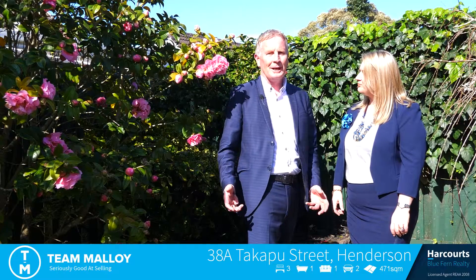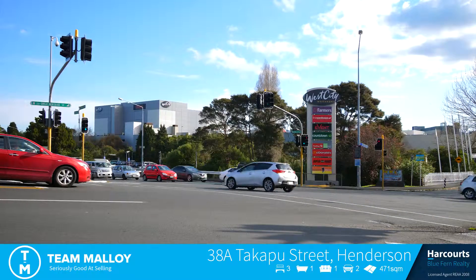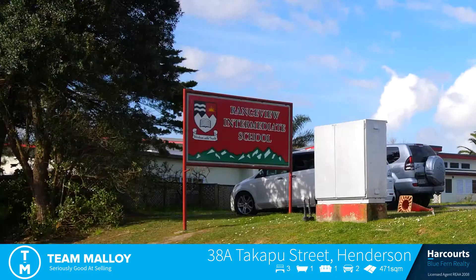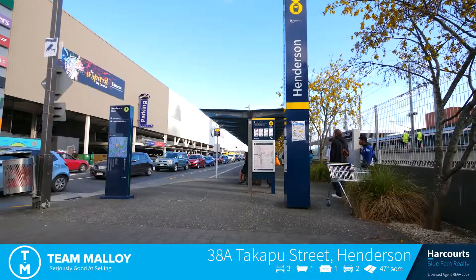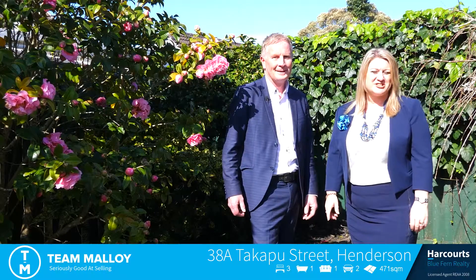They talk about buying property, they talk about location — what about this location? Well I think this is the closest street to Henderson Central. We've got walking distance to the primary, intermediate, and high schools, the mall, the train station, so you're completely set here for you and your family. Come along this weekend and check it out for yourself.